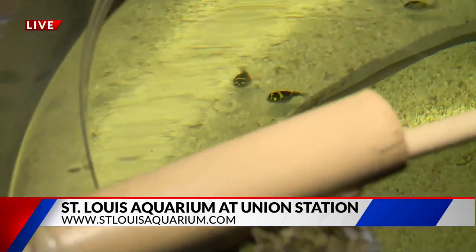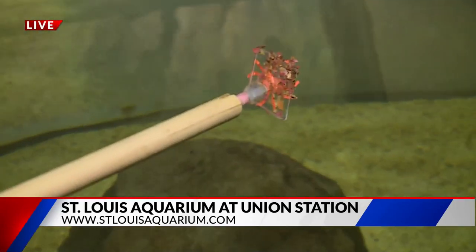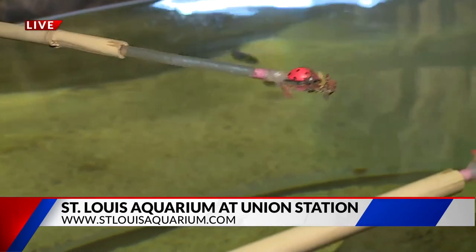I just jumped a moment ago because I saw one angle its body up and start to spit, and I kind of jumped because I thought I was going to get wet there. It's kind of the splash zone here.